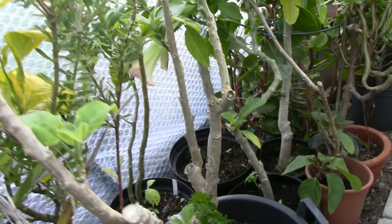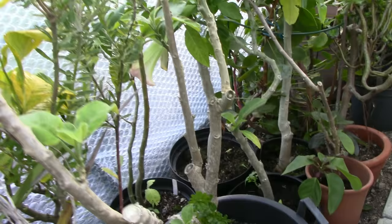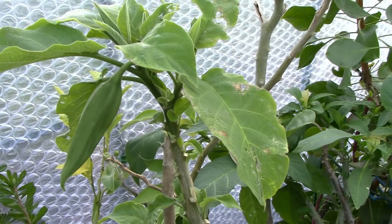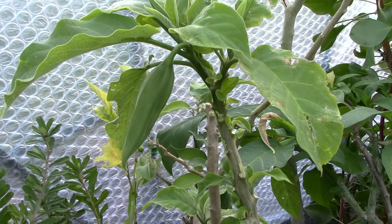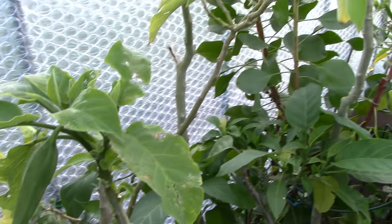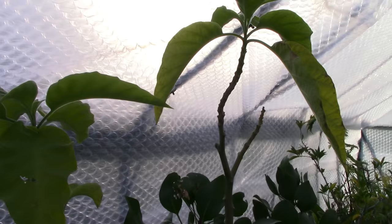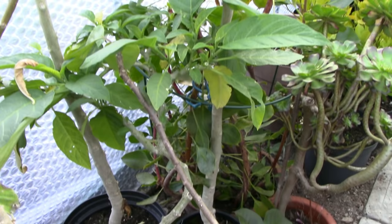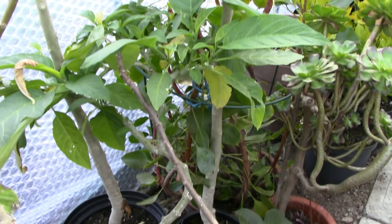Over here we have my very first Brugmansia, a double white. In good years this has flowered reasonably well, but it does have a problem in that because the flowers are double, the inner flower very often doesn't descend and therefore the flower just rots before it gets a chance to get going, which is a terrible shame. Here we have a Solanum - this is the Mauritanian Solanum with the blue flowers - and two very tall Brugmansias that did nothing this summer, not a single flower. They cost me a lot of money; they were proper named varieties. I think I might try and sell those next year.